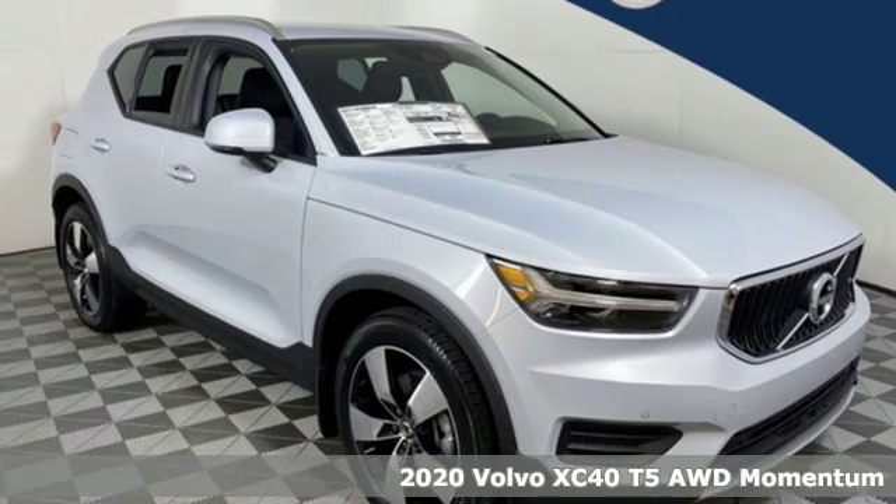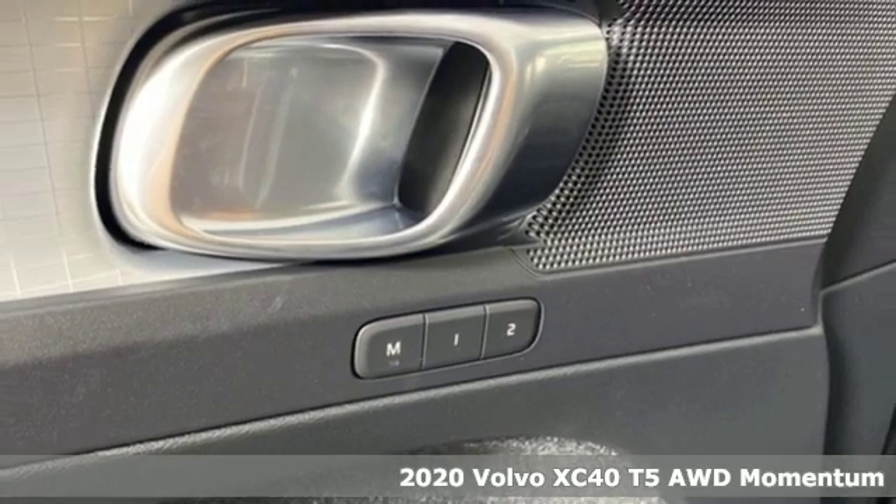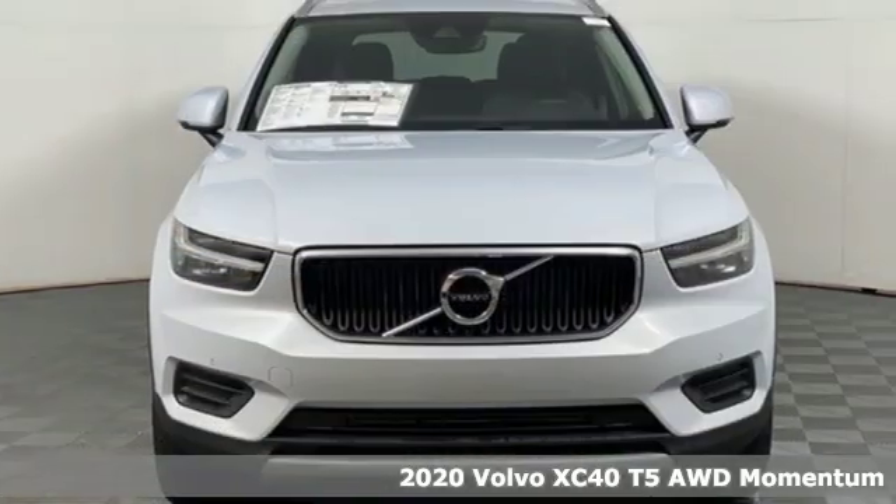It's a new 2020 Volvo XC40. Safety first — it's how Volvo rolls. And it comes with all the amenities you need.